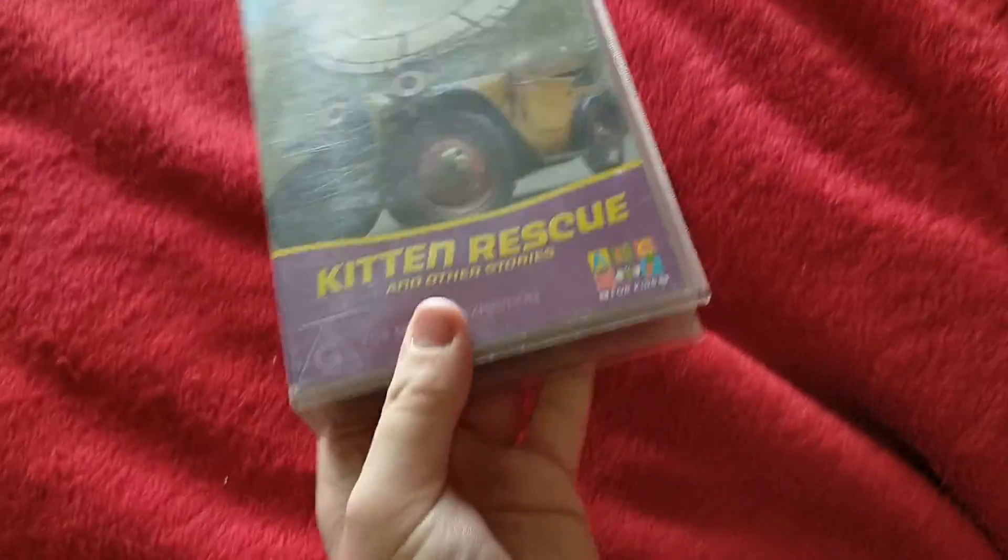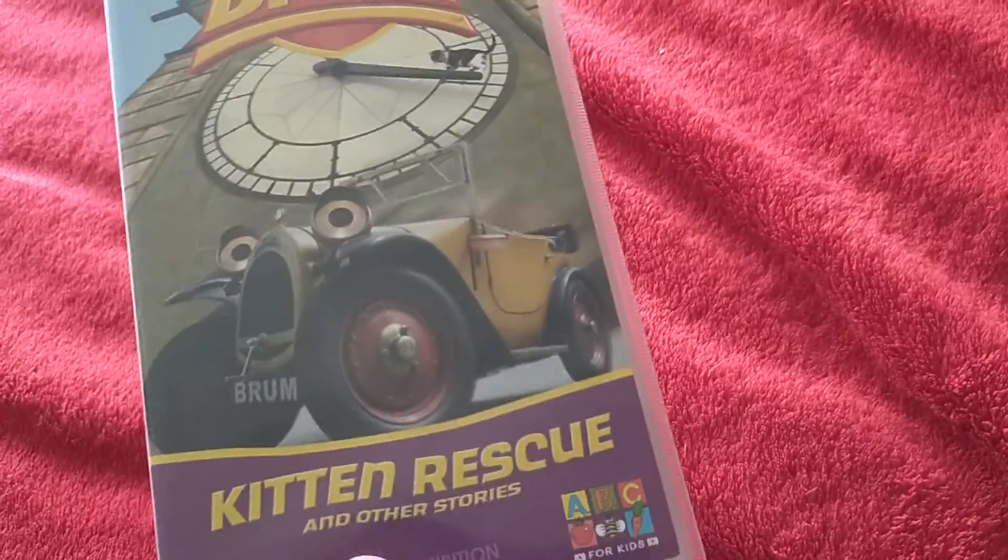Hey guys, this is Zane here and today I'm going to show you my Brum Kitten Rescue Australian VHS. This VHS was released in 2004, but the DVD version was released in 2003.